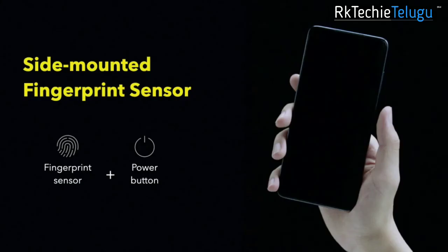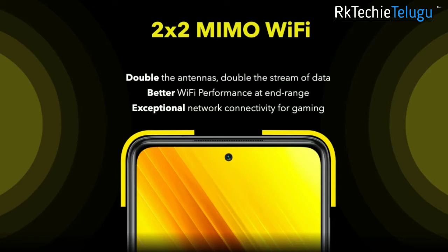You have a side-mounted fingerprint sensor and face unlock. And you have Wi-Fi dual-band connectivity.